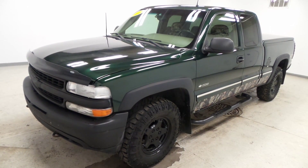This thing sports the 5.3 liter Vortec engine — it's a V8, lots of power and good on gas. There you have it folks, the 2002 Chevy Silverado 1500.